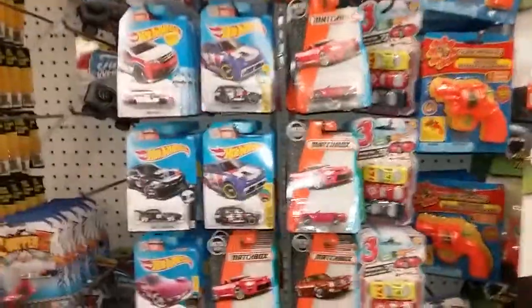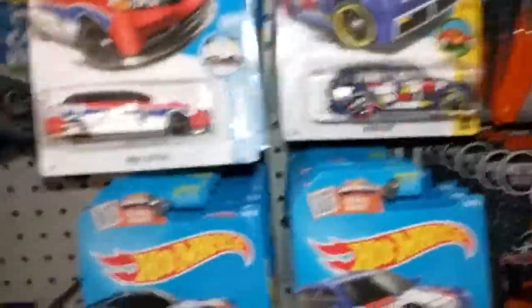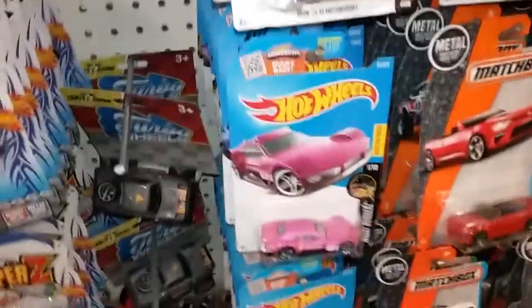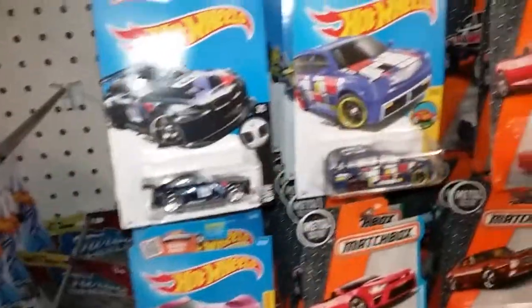YouTube, ViberHW here at Dollar Tree. Finally, they restocked this morning — this was a store that was empty for like a million years. They finally got stuff: lots of Super List cars, as you can see — BMW.